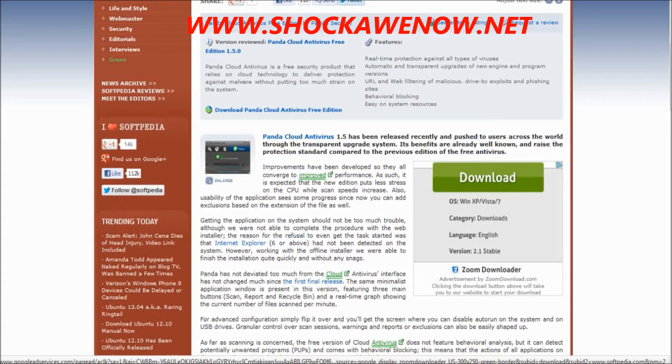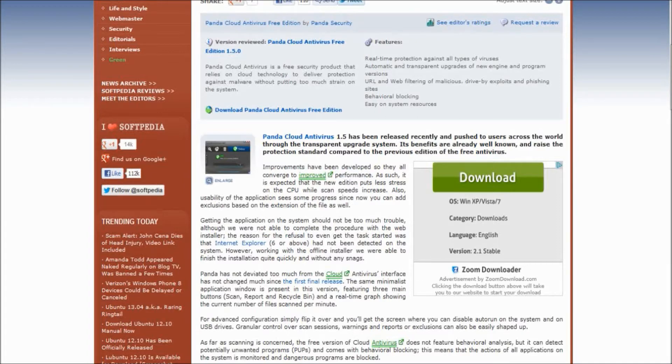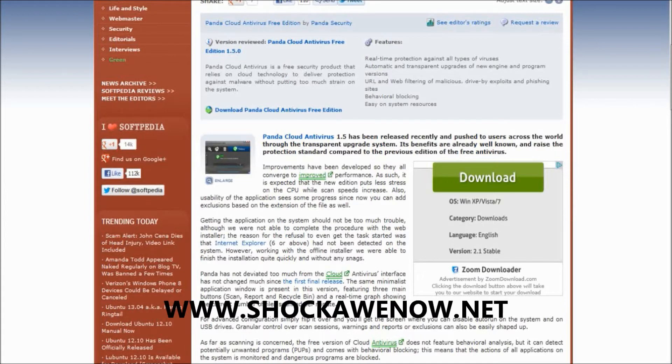Let me read to you why it's so great. It says: 'Improvements have been developed so they all converge to improved performance. It is expected that this new addition puts less stress on the CPU while scan speeds increase.' What's great about it is the program is very small, and a lot of it runs on the cloud — on the internet — so it does the updating online rather than bogging down your computer.